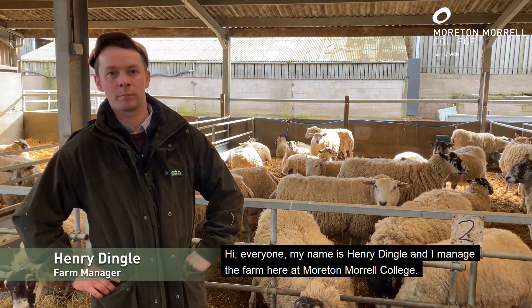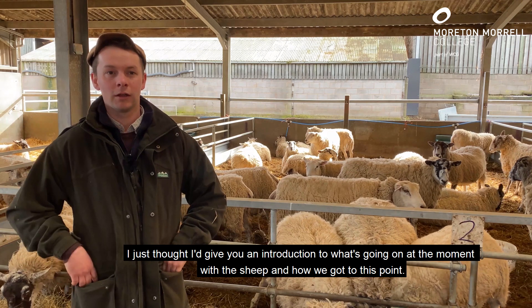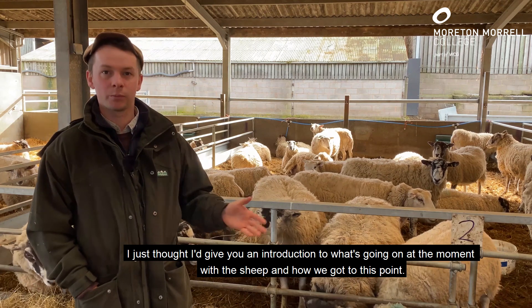Hi everyone, my name is Henry Dingle and I manage the farm here at Morton Morrill College. I just thought I'd give you an introduction to what's going on at the moment with the sheep and how we've got to this point.